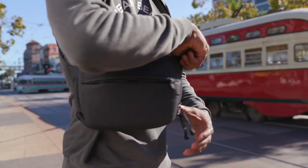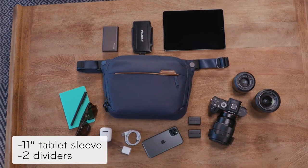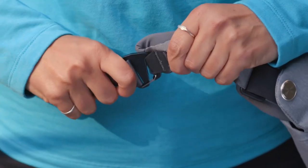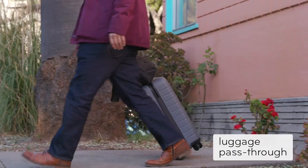Need help picking the right size? The 3L holds about this much. The 6L holds a bit more. And the 10L holds all of this. The 3L and 6L bags convert to waist packs, while the 10L can ride atop your luggage.